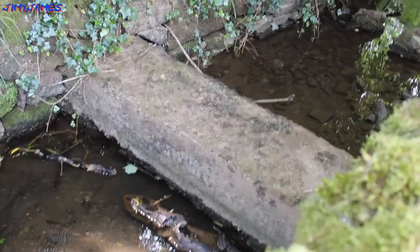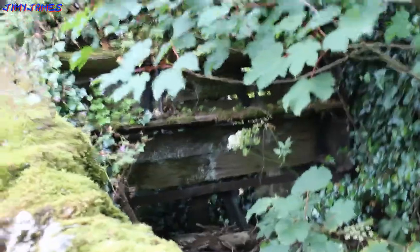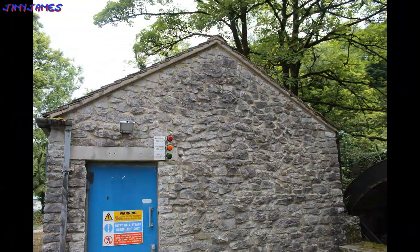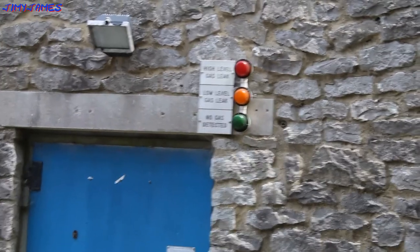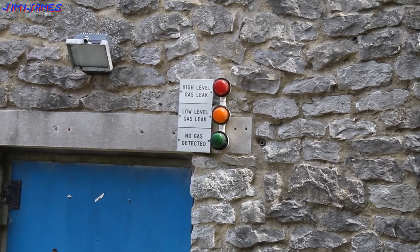I think maybe the water probably ran over that stone, through there. It's been turned into some sort of gas house — as you can see there's a high level gas leak indicator, low level gas leak, and no gas detected.